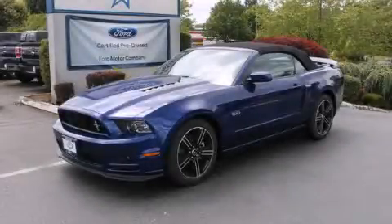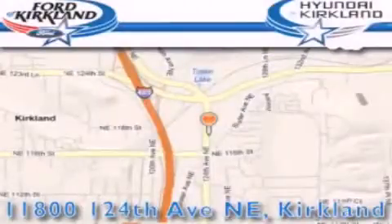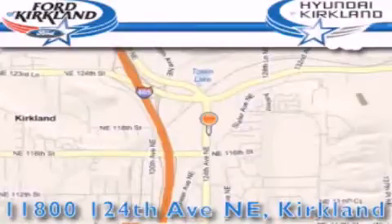Please call us today for more information on this great vehicle. Ford & Hyundai of Kirkland is located at 11800 124th Northeast in Kirkland.